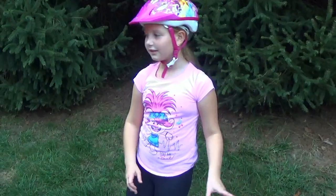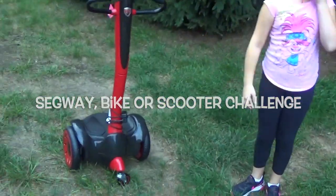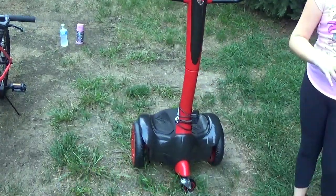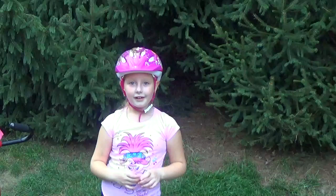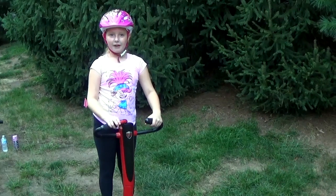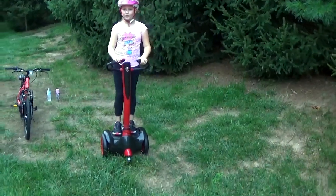Hi everybody, welcome back to Rachel's activities! Today we're going to be doing the Segway, bike, or scooter challenge. We're going to do it on grass and on the road, and then at the end I'll see which one was easier to ride. First up, we have the Segway, and for now I'm going to be riding on the grass.